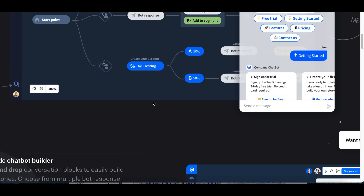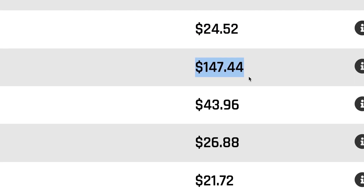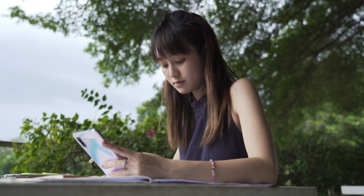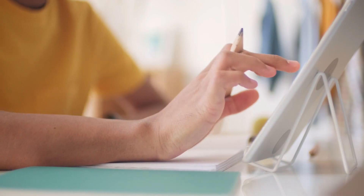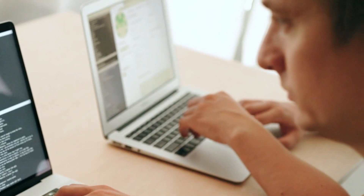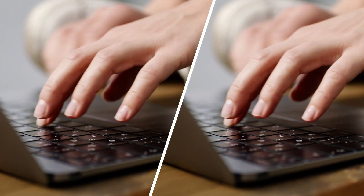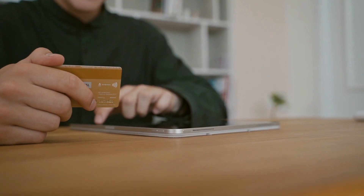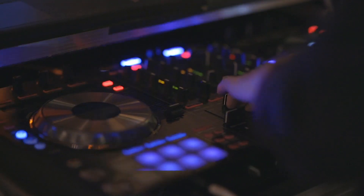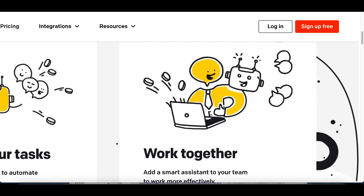In today's video I'm going to teach you how to use this brand new bot software to start making between $20 to $100 to over $900 per day online. Just follow along and I'm going to show you what website to sign up to, how to set up your bot, and where to post your bot to start making money. This won't require an investment and won't require you to build any websites or buy any fancy equipment.